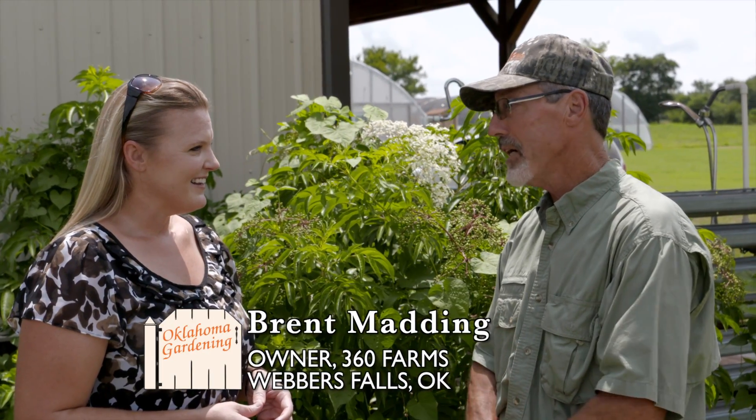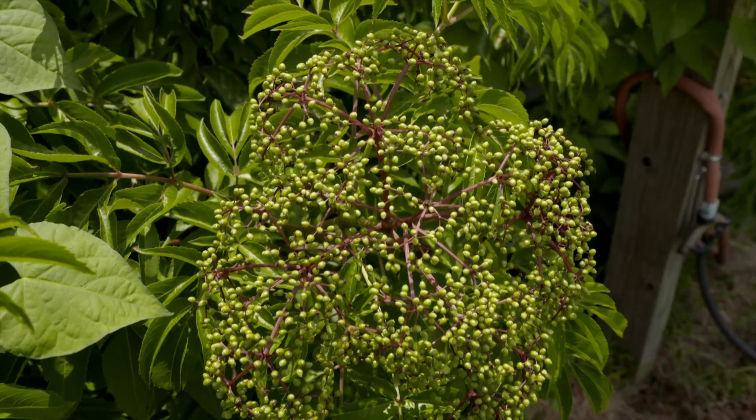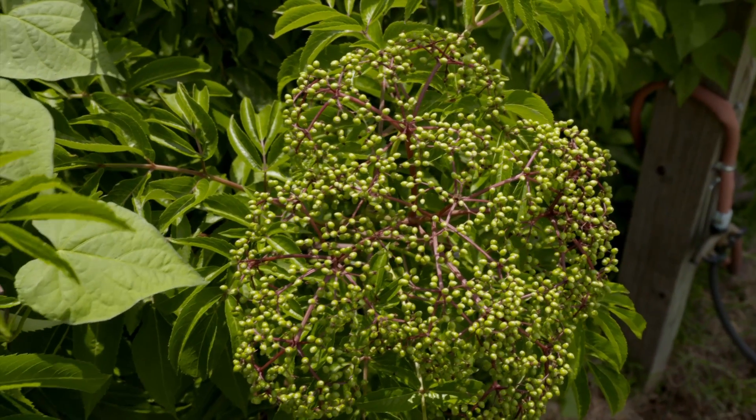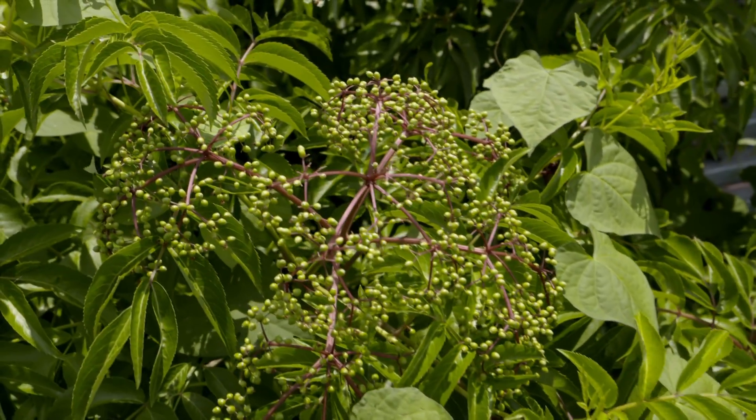360 Farms came about when my life became full circle. I grew up here and we were actually looking for something to do, and elderberries kind of fell in my lap. It was kind of a no-brainer for me after a little bit of research. Elderberry is a native plant that grows around here. There's been a lot of research done out of state and they've actually found that some of the absolute best varieties of native elderberries originate right here in eastern Oklahoma. So why not take advantage of that?